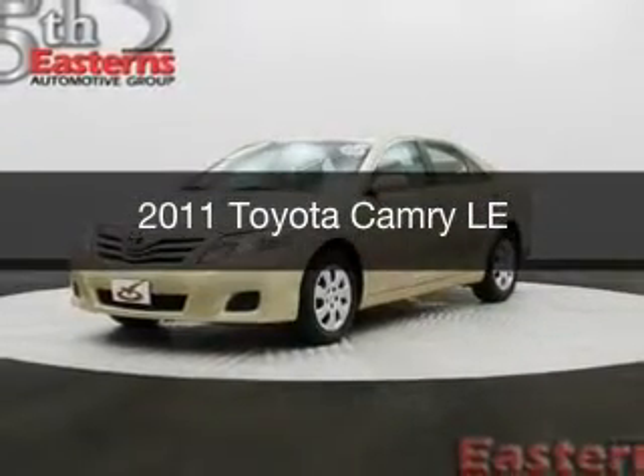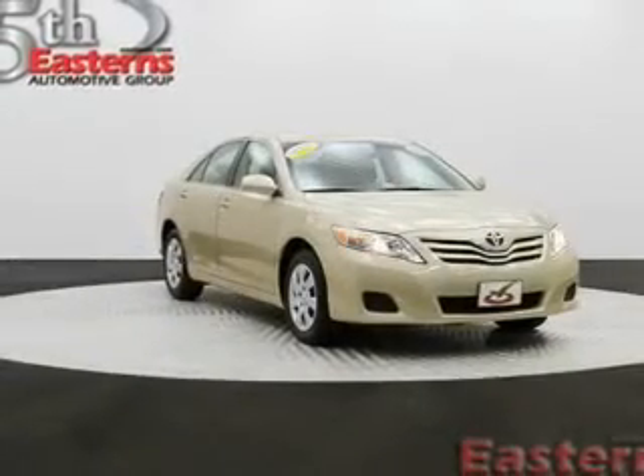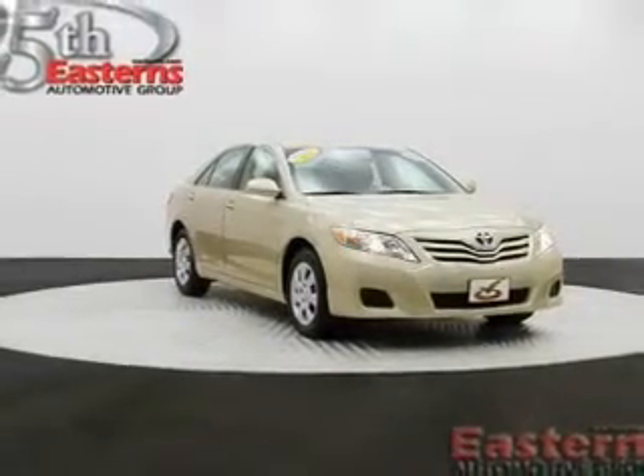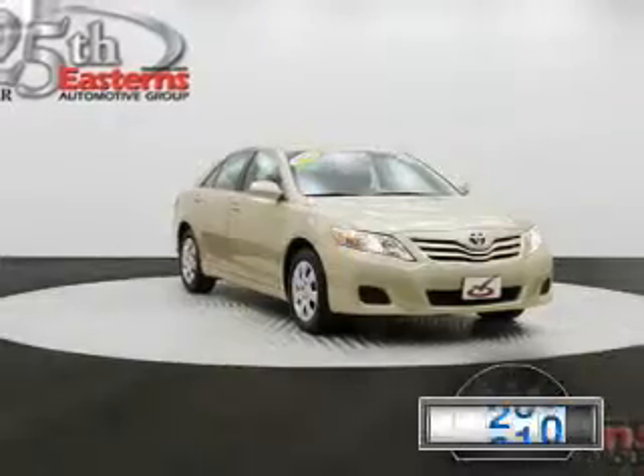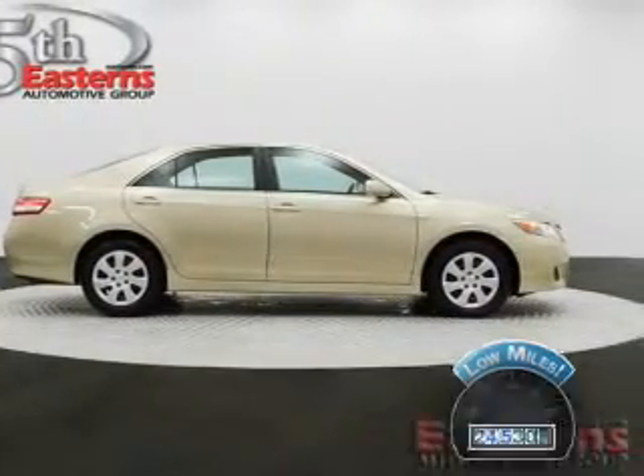This is a used 2011 Toyota Camry, powered by front-wheel drive, a 2.5-liter, four-cylinder engine, and a six-speed automatic transmission. With fewer than 25,000 miles, this vehicle has a long road ahead.